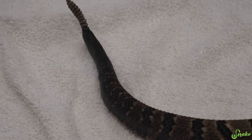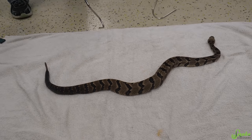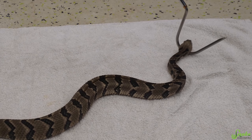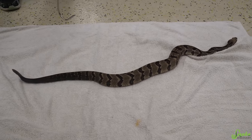Even right here, he's not showing any defensive behaviors at all — maybe a little tick of his rattle here and there, but he just wants to look around and explore. He's never even struck at us at all. He's only struck at his food and that's it. So yeah, he's a very polite little timber rattlesnake.